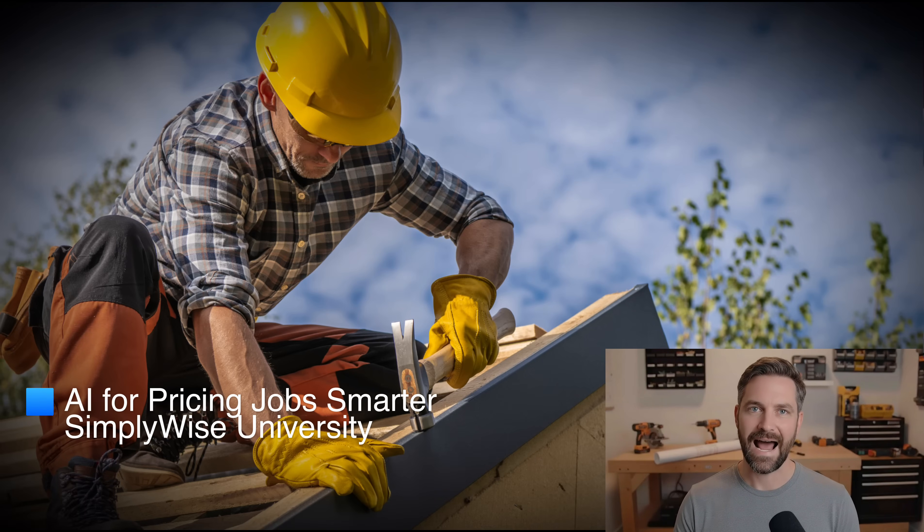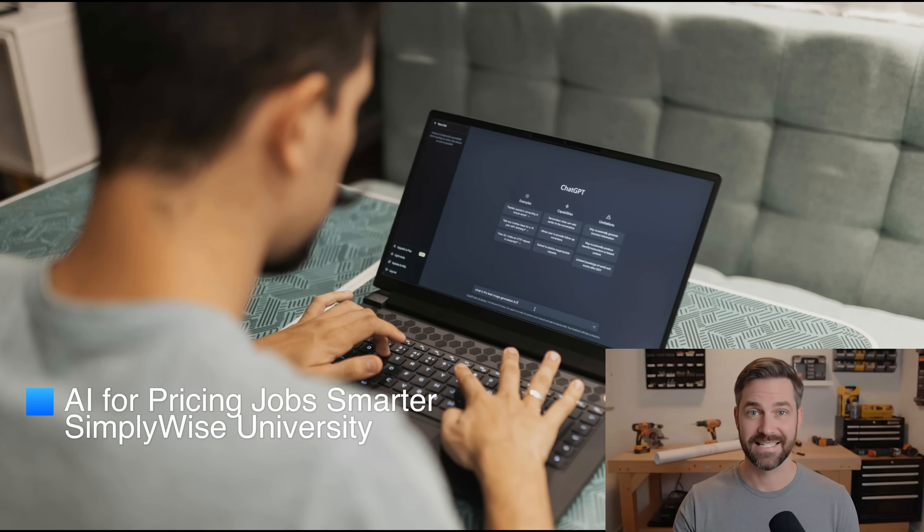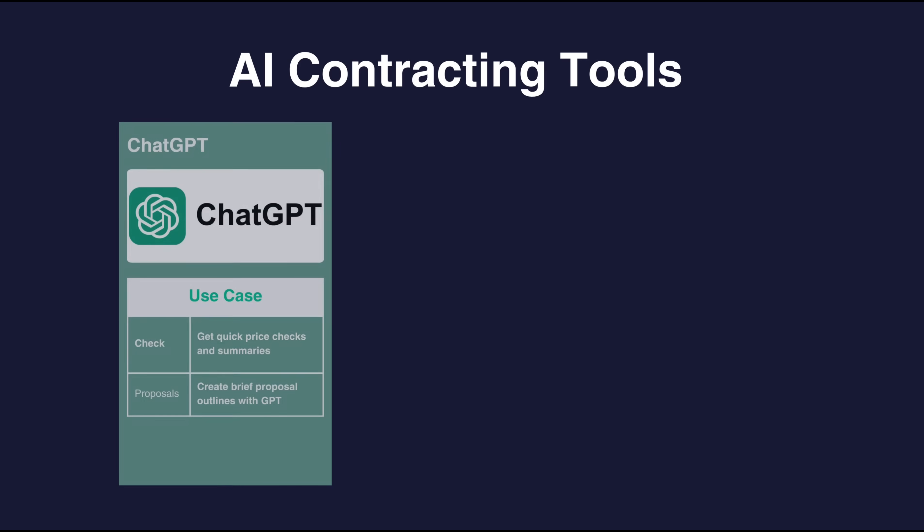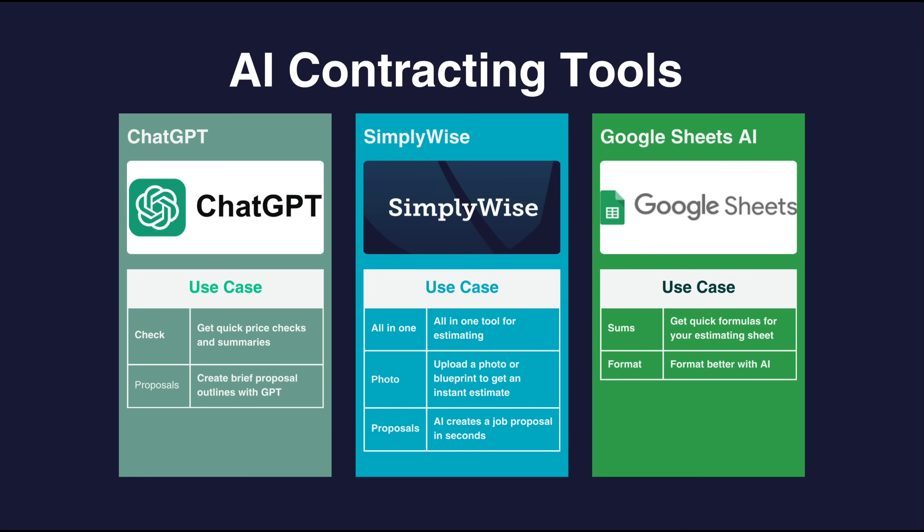I'm going to show you how contractors are using AI to price jobs in minutes instead of hours. Whether you're doing remodels or repairs, these tools help you quote faster and protect your profit.